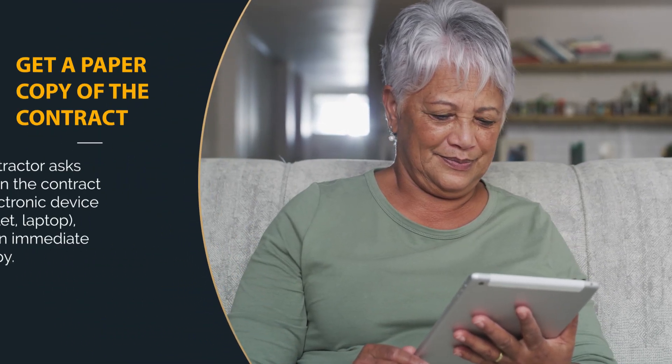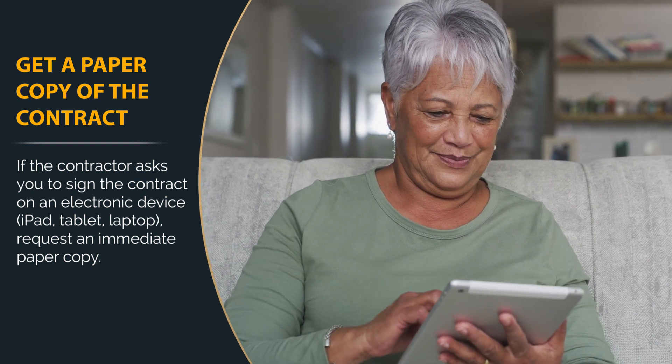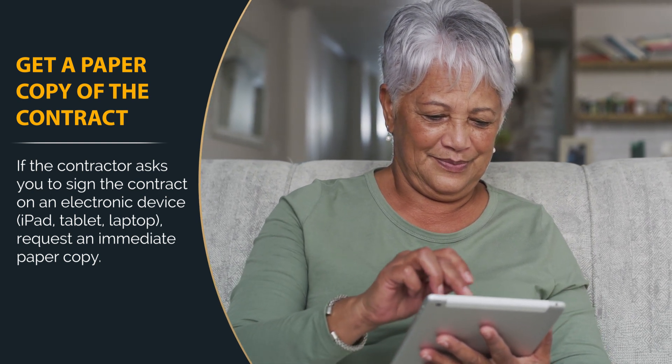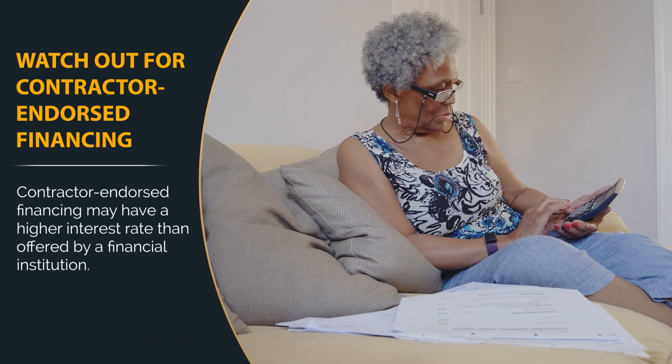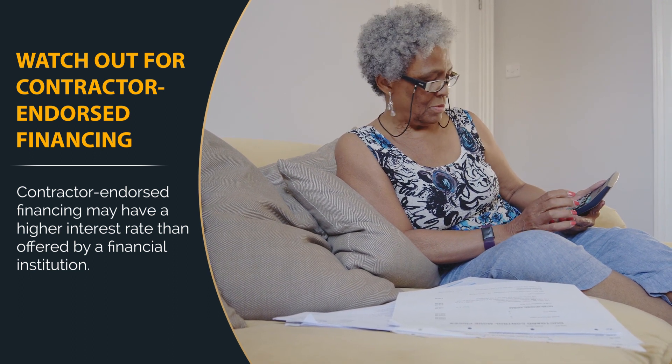Also, make sure you get an immediate paper copy of the contract if you're asked to sign on a laptop, iPad, tablet, or other electronic device. Keep in mind that contractor-endorsed financing may have a higher interest rate and longer term than what's offered by a financial institution.